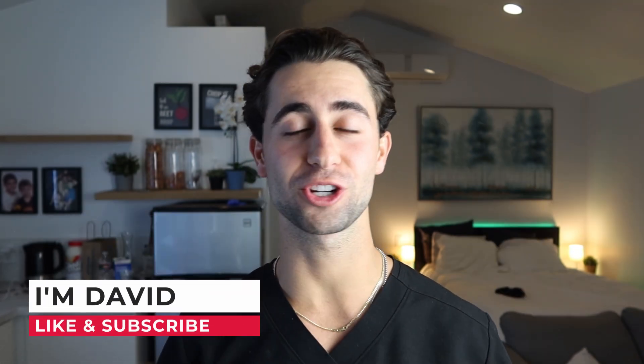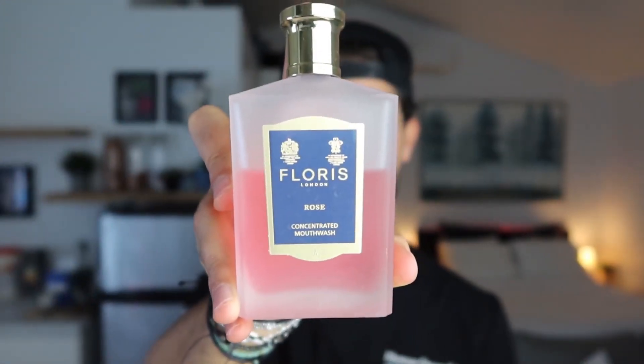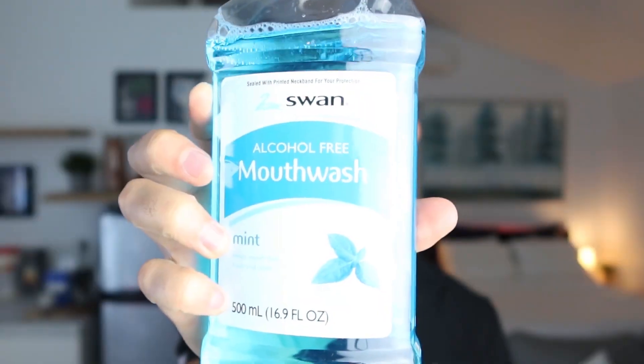My name is David and before we begin, make sure to like and subscribe to the channel. Last time we tested out the world's most expensive mouthwash versus the world's cheapest mouthwash, and the cheapest one won. After I finished that video, I wondered how would the oldest mouthwash do?